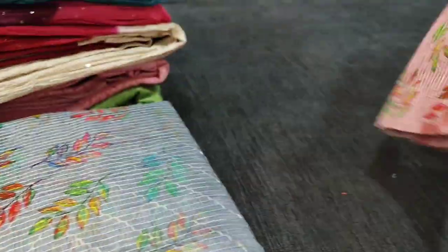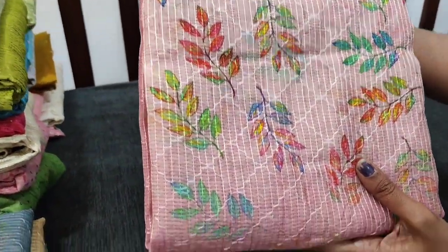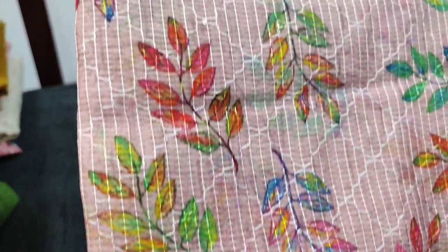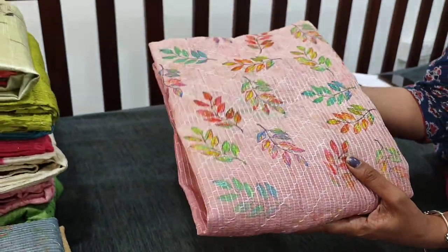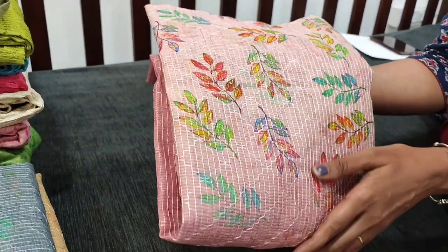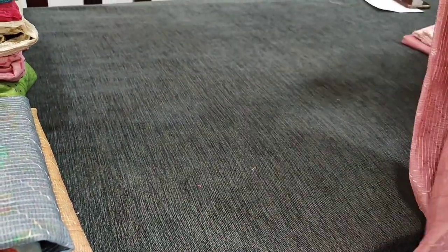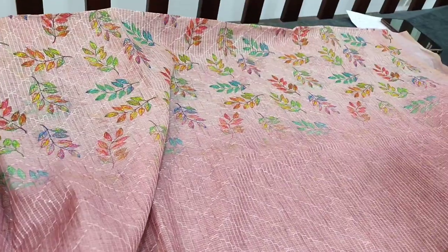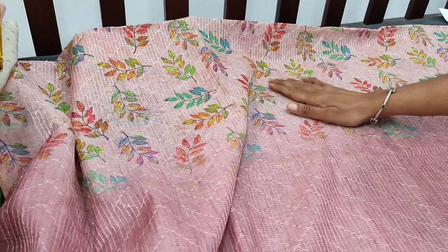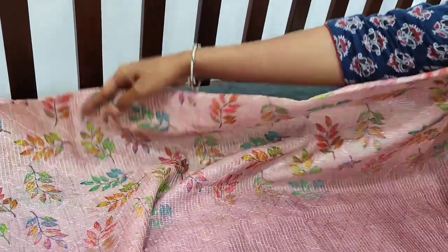Let us see the next dress material in silk cotton. It's a digital printed one in pastel pink shade — a kind of shaded dress material with light and darker shades of pink. A very attractive colourful print on the top. It's a fancy silk cotton. The fabric has thread and sequins detailing on the front side of the top. In the yoke we have a very attractive leafy print — a very colourful print.